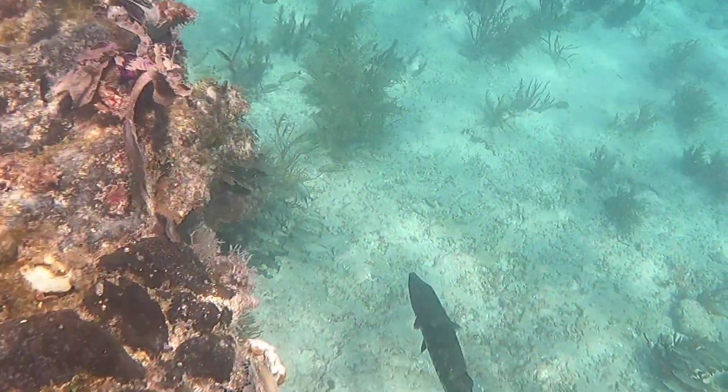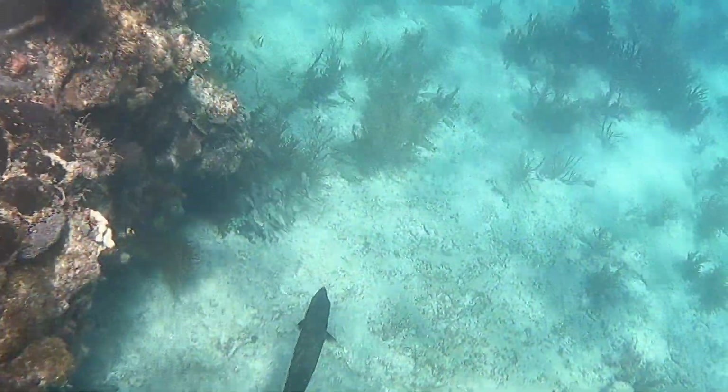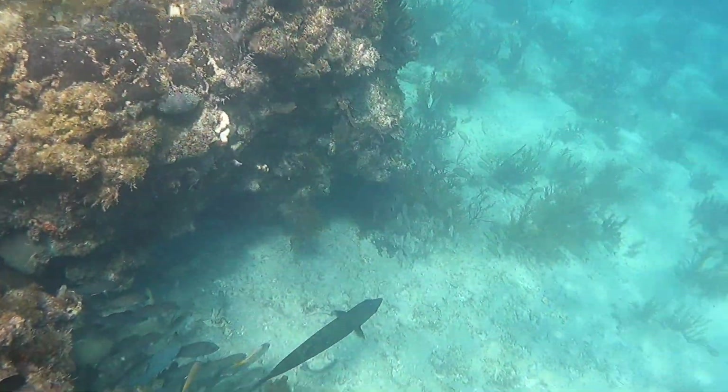This was the biggest barracuda we saw and I'm not kidding, he was giant. He surprised me just swimming on the other side of this coral — I was like, whoa!